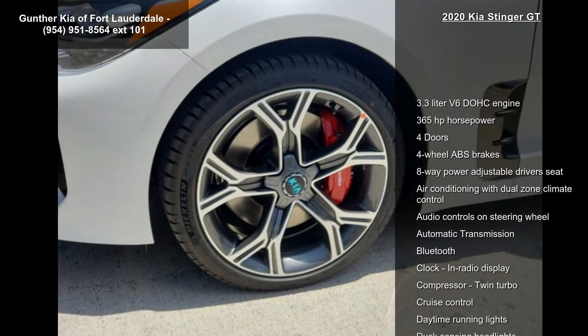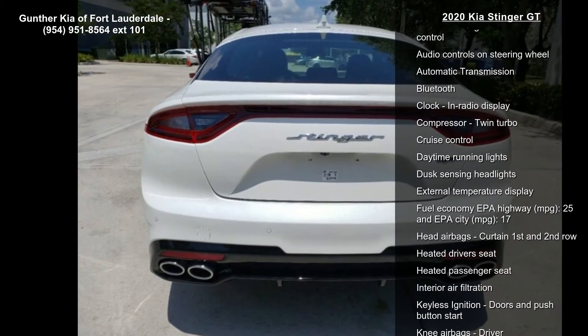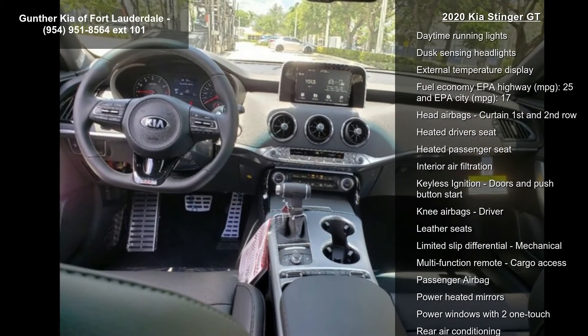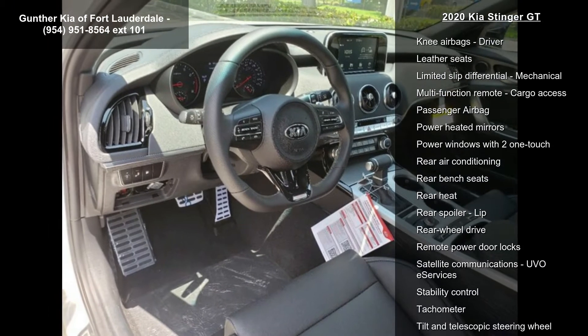Some of the top features included with this vehicle are a 3.3-liter V6 DOHC engine, 365 horsepower, 4 doors, and 4-wheel ABS brakes.